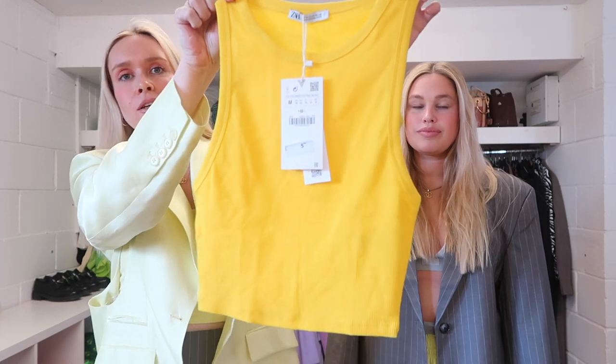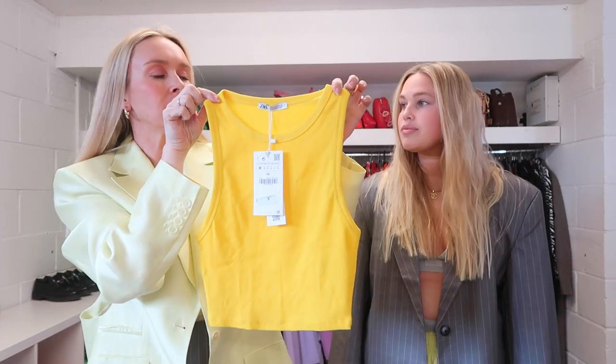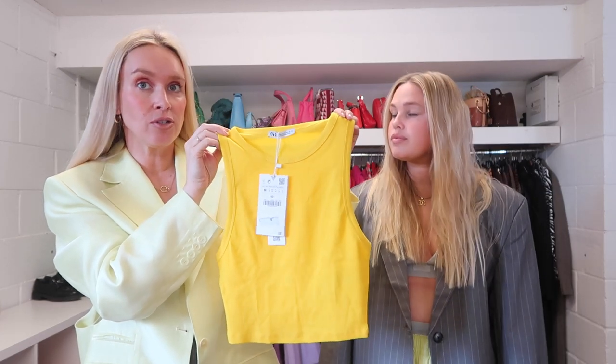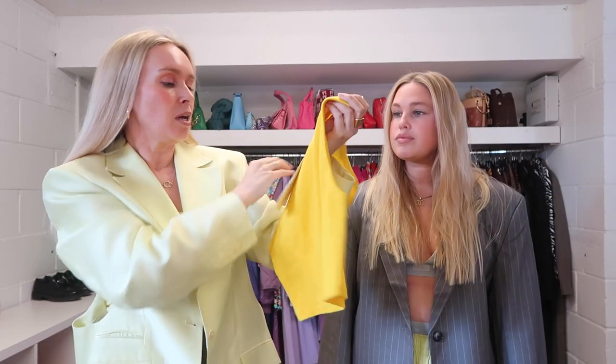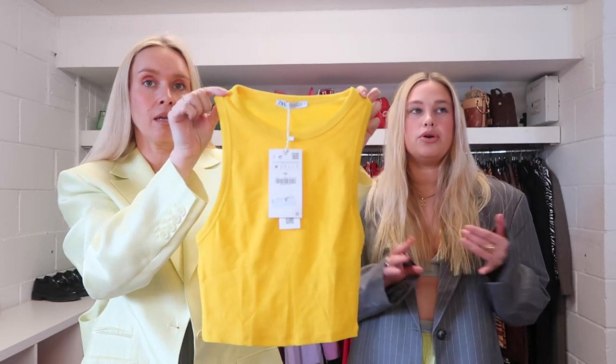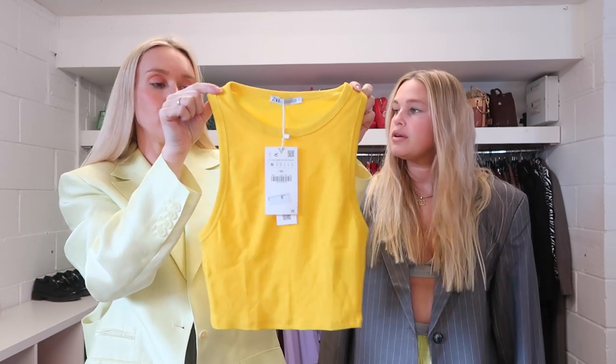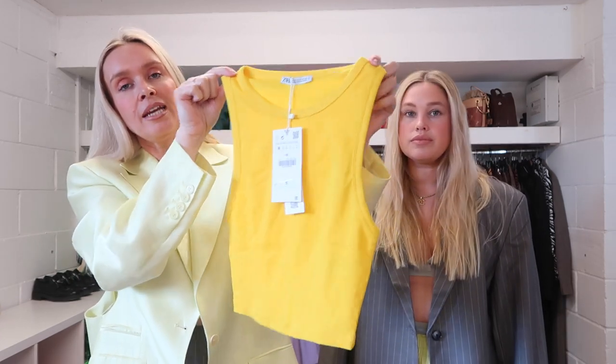Next up is this little yellow tank top - one of our favorite colors. We actually don't have a little yellow top but we do have some new yellow shoes, and we really wanted something in a bold sunshine yellow to match the shoes. This was £5.99 and they had a whole range of colors - blue, pink - but we already have similar. They had loads of colors so this is just the color we needed.